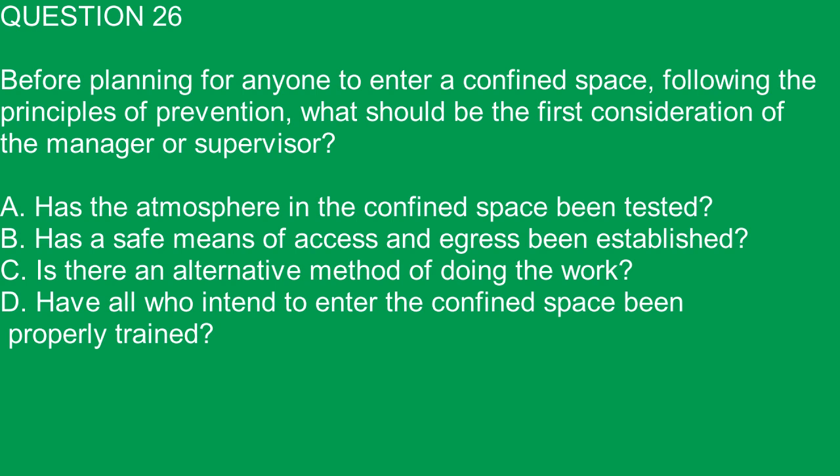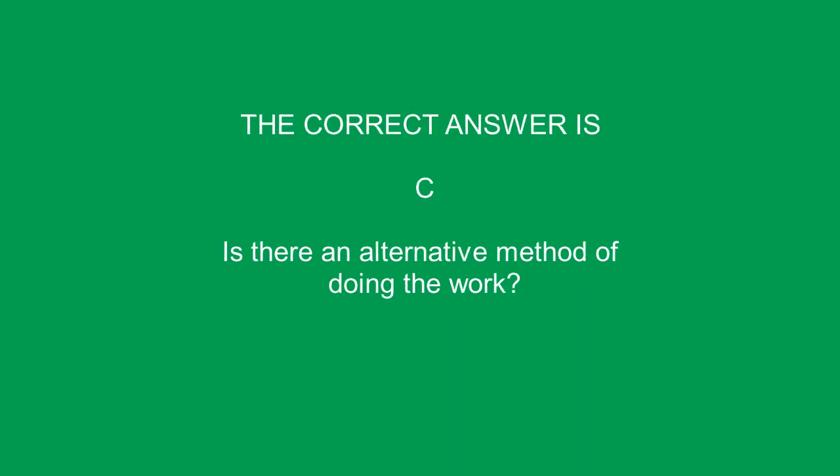Question 26. Before planning for anyone to enter a confined space, following the principles of prevention, what should be the first consideration of the manager or supervisor? A. Has the atmosphere in the confined space been tested? B. Has a safe means of access and egress been established? C. Is there an alternative method of doing the work? D. Have all who intend to enter the confined space been properly trained? The correct answer is C. Is there an alternative method of doing the work?